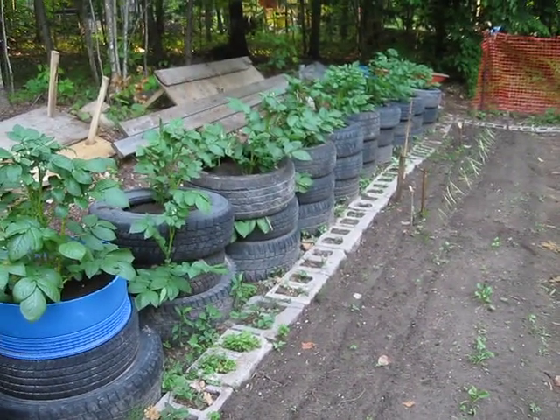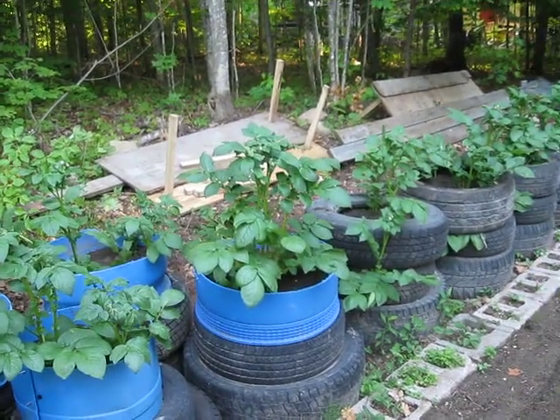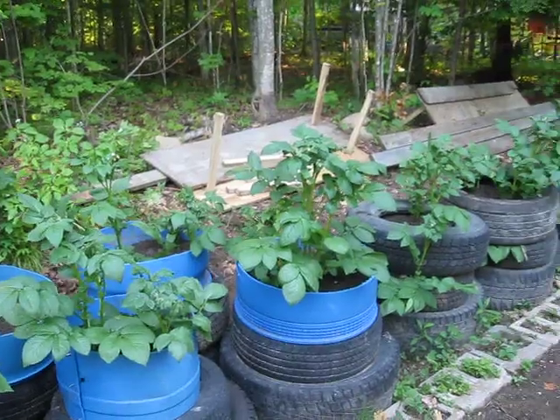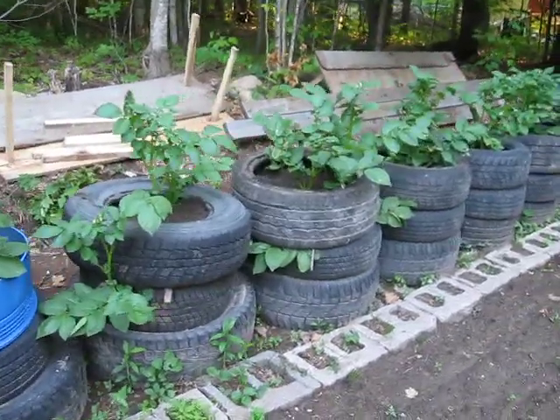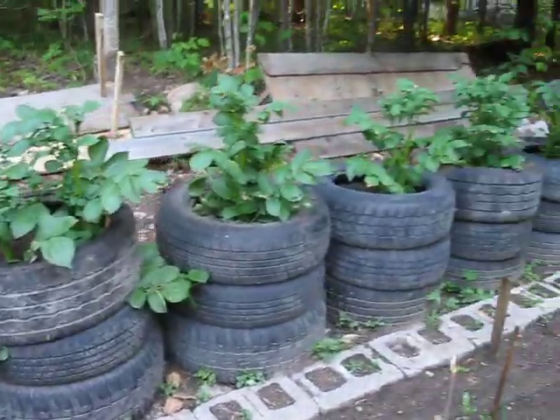The tires are about two and a half to three feet tall, and the plants are another foot and a half out of there. All right, thanks for watching.